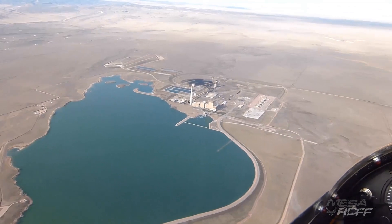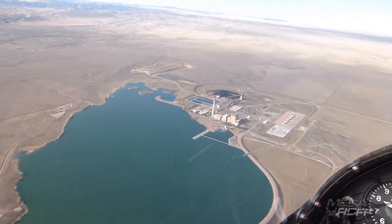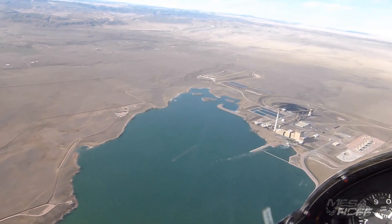Are you getting some pretty good thermals over this area? We usually do, but the ground isn't hot enough today to heat up the air and create thermals.